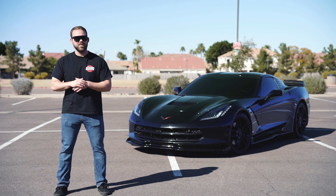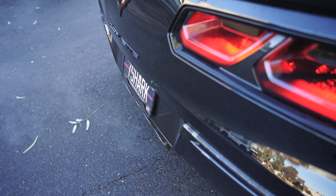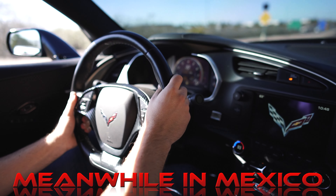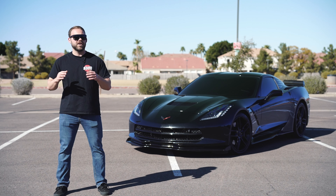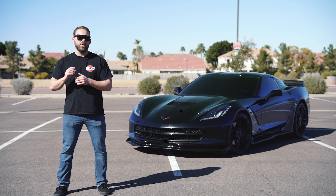Once the exhaust is on, we called upon the guys over at Elite Tuned to get the tuning done. This car sounds great with the valves wide open, and with the factory NPP exhaust we can quiet it down.